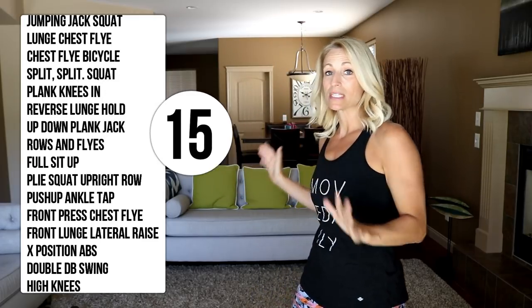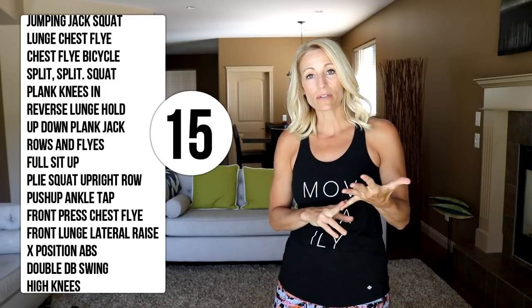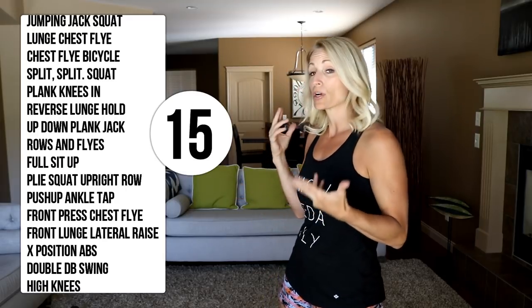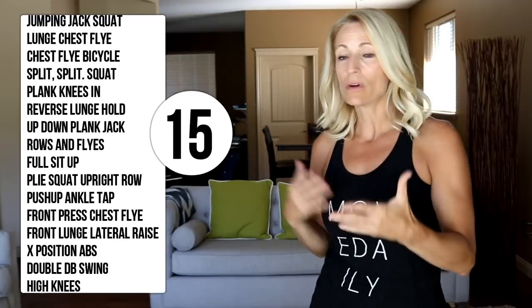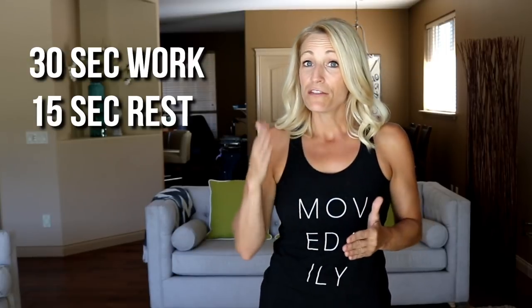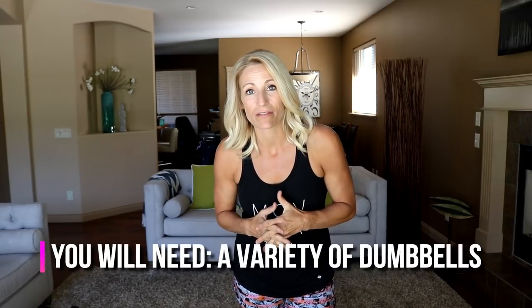Good morning everyone, it's Tracy Steen of MoveDailyFitness. In today's workout we're going to do a variety of exercises — I've picked 15 different exercises. A lot of them are compound, using multi-muscle and multi-joint movements. A lot of them are cardio-based, so it's going to jack up our heart rate. We're going to go for three rounds of all 15 exercises. The format is 30 seconds of work with 15 seconds to transition, so I can show you what's coming up and grab weights.